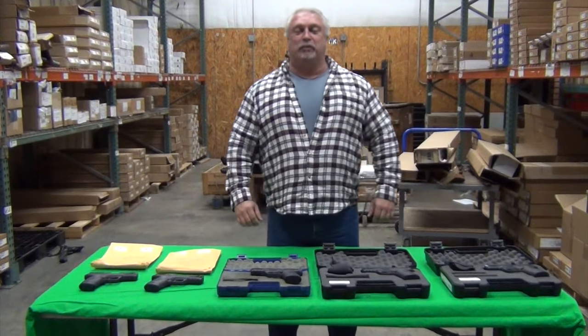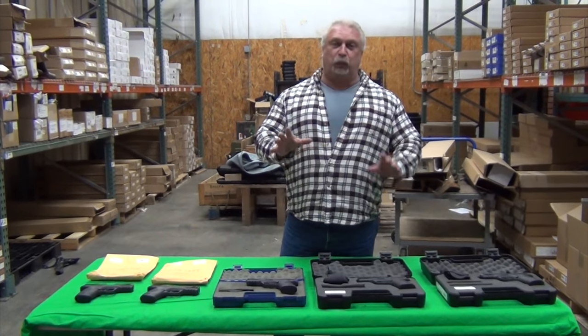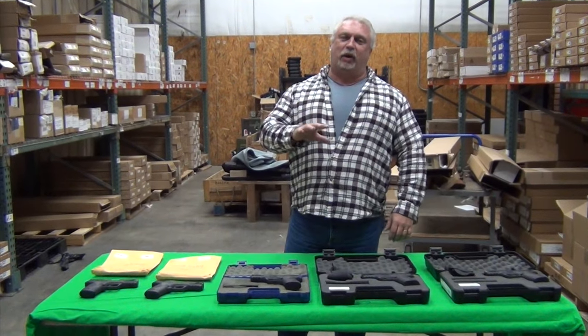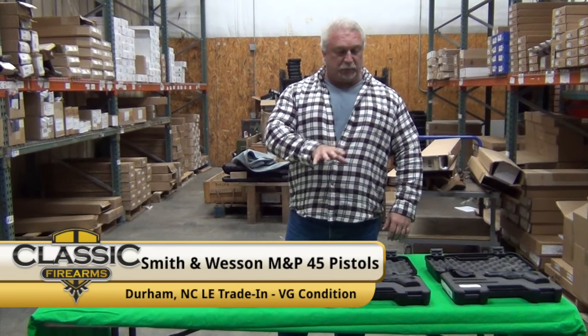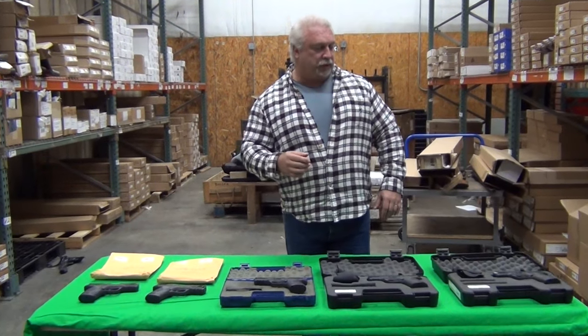Hey everybody, Ben with Plastic Firearms here. Today is Monday, December the 19th, and we have a really nice police law enforcement trade-in handgun to show you today — the Smith & Wesson M&P 45. Jordan, come on in here, let's show the folks.